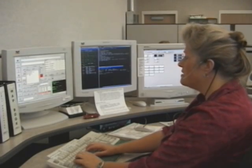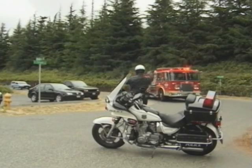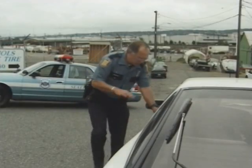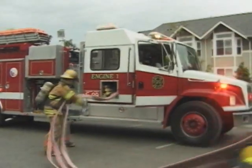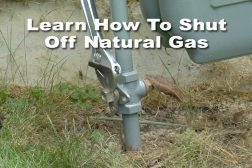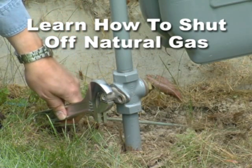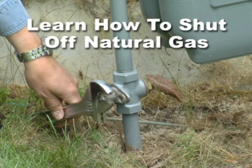After a major earthquake, 911 emergency responders like fire, police, even utility personnel will be overwhelmed. Consequently, it is vital that all household members know when and how to shut off the natural gas in the event they smell or notice it leaking.